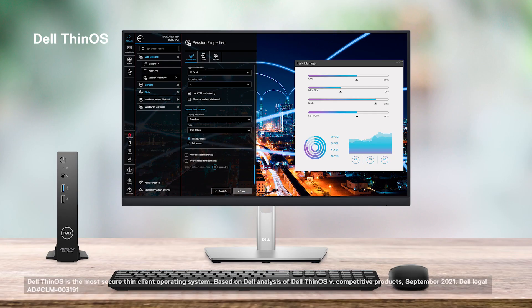The flexibility doesn't stop there. To meet the business needs of workers who need access to their virtual desktop environment or cloud-based applications with security, the new Optiplex 3000 Thin Client is available to configure with three different operating systems. The first is Dell Thin OS, the most secure Thin Client operating system purpose-built for VDI.